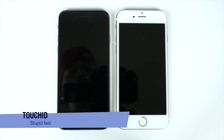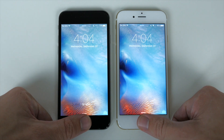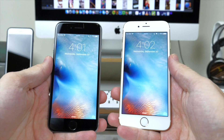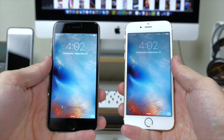Touch ID is crazy fast — a lot faster than previous generations. It actually makes you use a different finger or the sleep/wake button to wake up your device if you want to see notifications on your lock screen, because if you use your Touch ID finger on the home button, it's more than likely going to instantly launch you into the phone and you'll miss all those notifications.